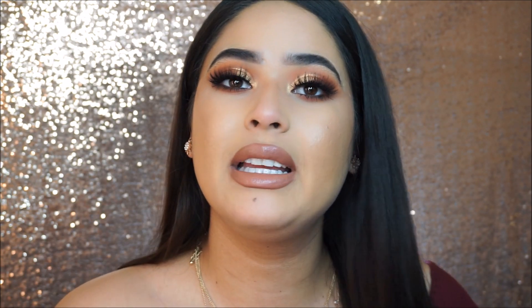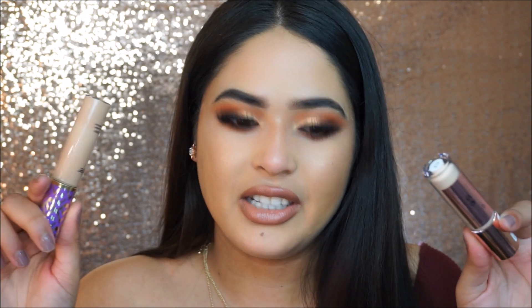Yeah, thank you all so much for watching this video. If you guys enjoyed it, please make sure you give this video a thumbs up. For a final statement: yes, we found a dupe for the Tarte Shape Tape concealer. Thank you all so much for watching, and I will see you guys in my next video. Bye guys!